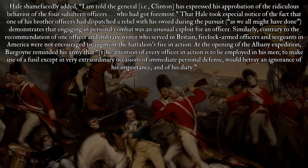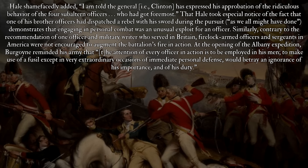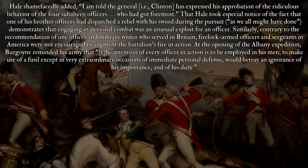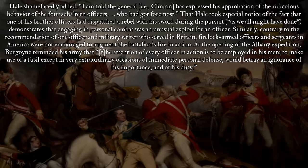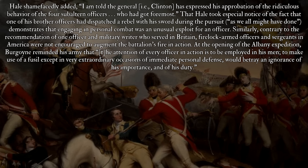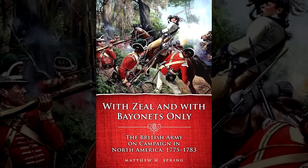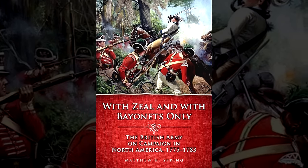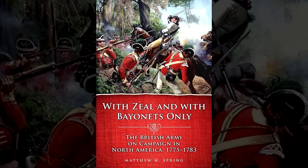Similarly, firelock-armed officers and sergeants in America were not encouraged to augment the battalion's fire in action. At the opening of the Albany expedition, Burgoyne reminded his army that 'the attention of every officer in action is to be employed in his men; to make use of a fusee, except in very extraordinary occasions of immediate personal defense, would betray an ignorance of his importance and of his duty.'